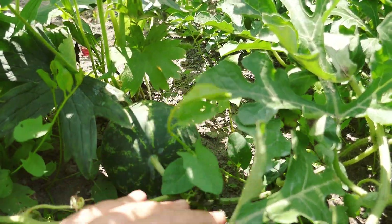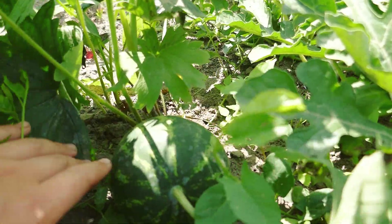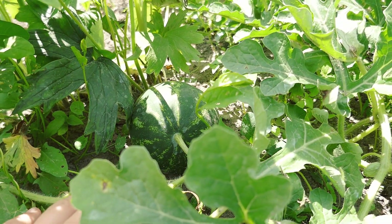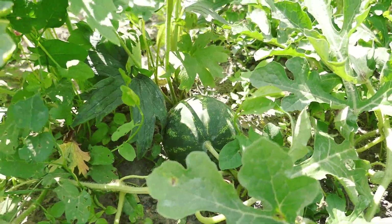I was surprised to see watermelons. I still think they won't grow bigger because they are particularly sensitive to the lack of water.